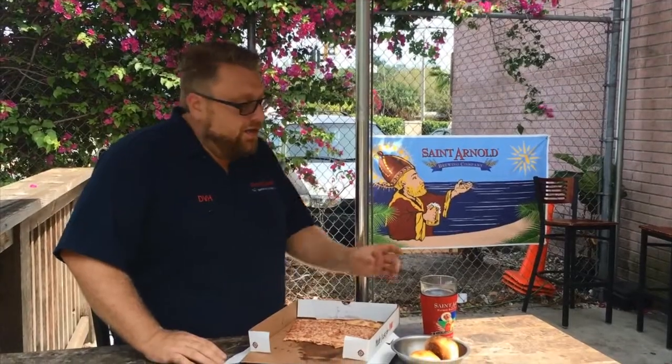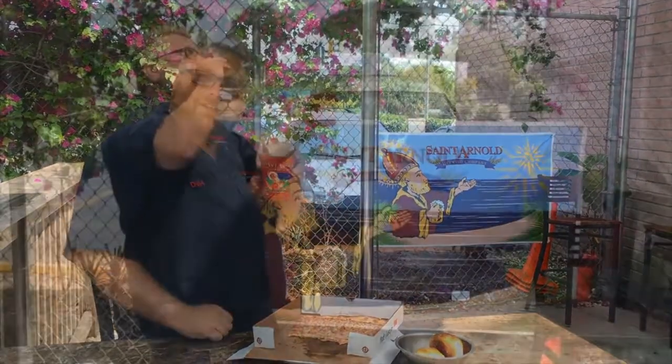We're at our next St. Arnold scavenger hunt site. This 30-year-old Italian restaurant is located north of Barry University in North Miami. And let me tell you, Lawnmower pairs very well with their pizza.